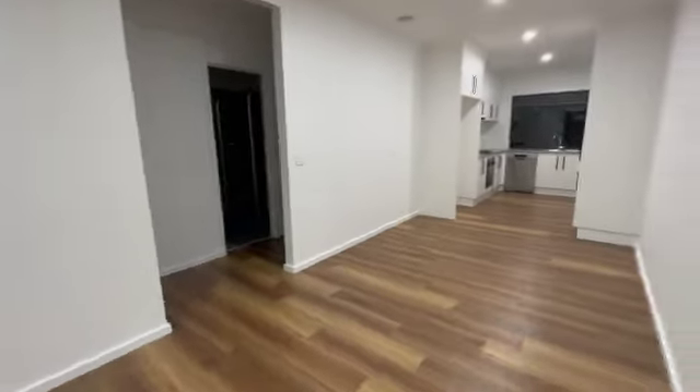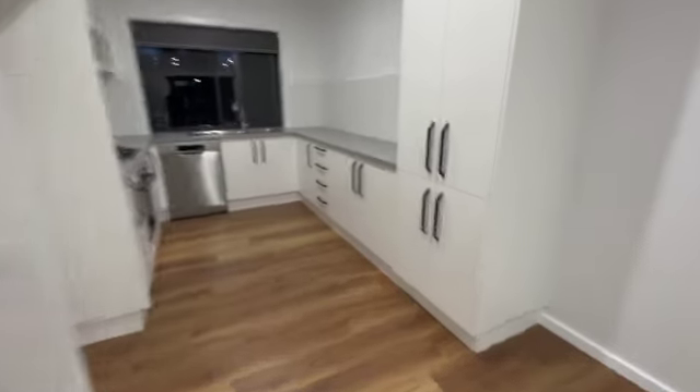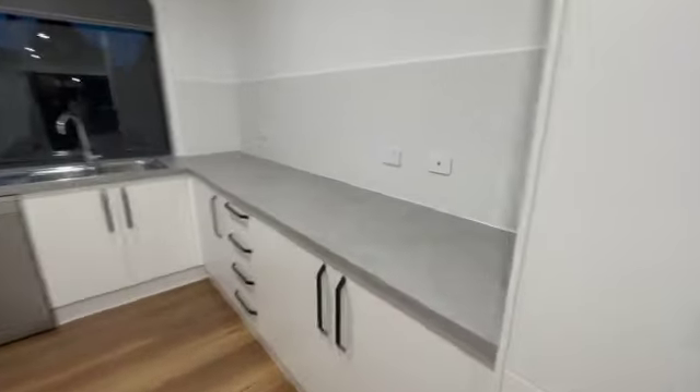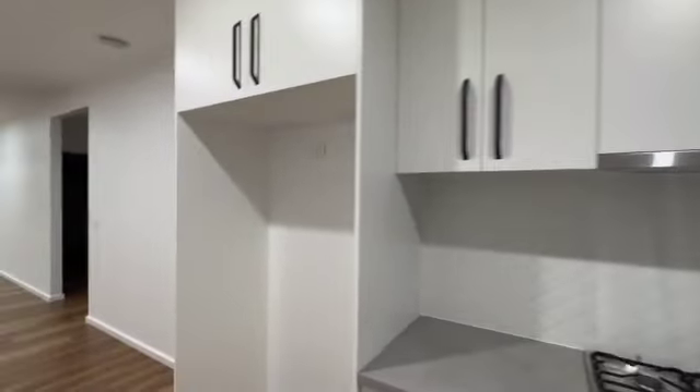This opens right up to a kitchen with dishwasher, plenty of cupboard space, plenty of bench space. Gas cooktop, electric oven, overhead cupboards. About time someone put in a big fridge opening — it's a terrific space for one of those large modern fridges.